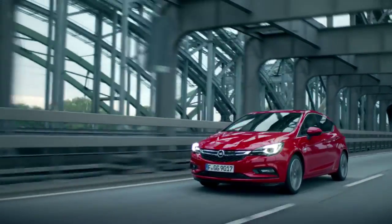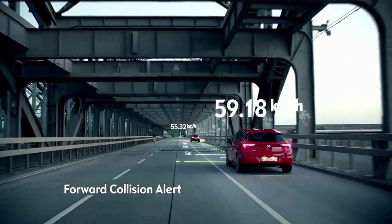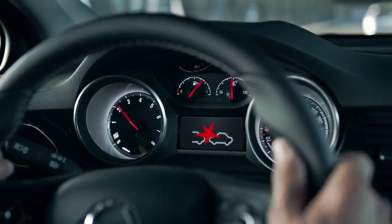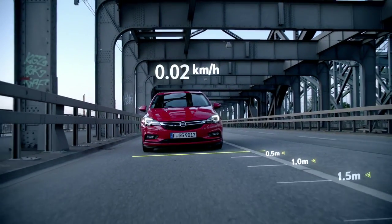A case in point – forward collision alert. Using the Opel Eye camera, it constantly monitors the speed and gap to vehicles in front of you. To prevent collisions, it signals a warning and, if necessary, brakes automatically up to speeds of 60 km an hour.